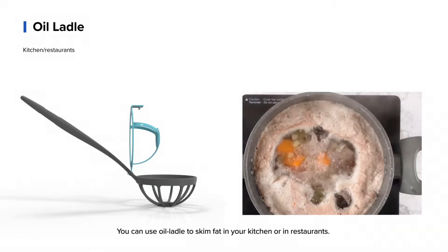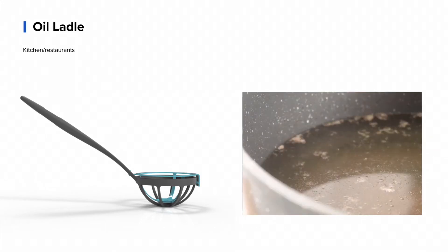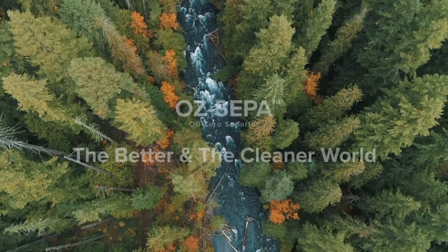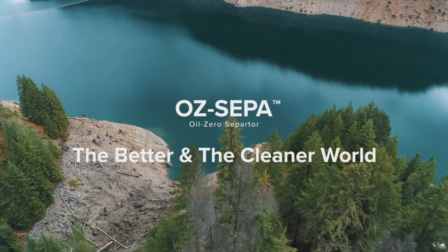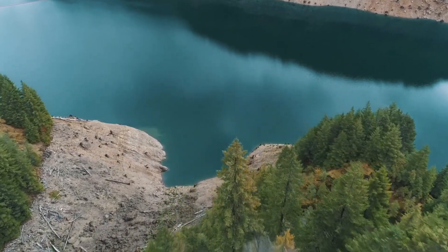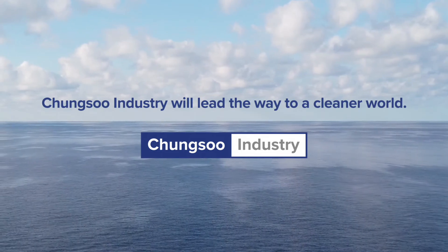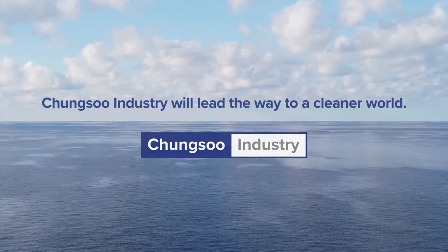You can use oil ladle to skim fat in your kitchen or in restaurants. OSCEPA's oil industry will lead the way to a cleaner world.